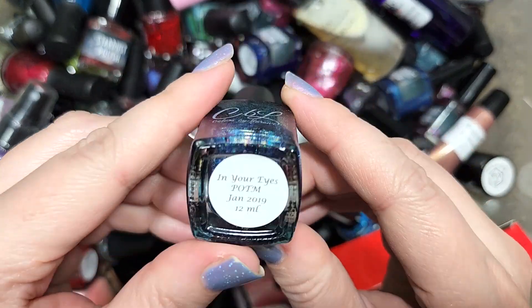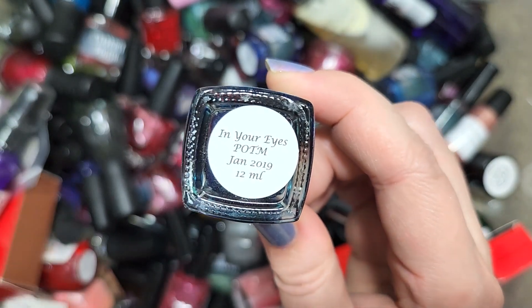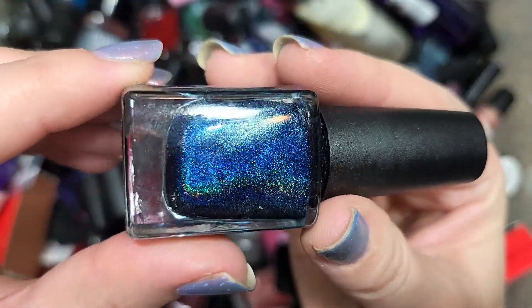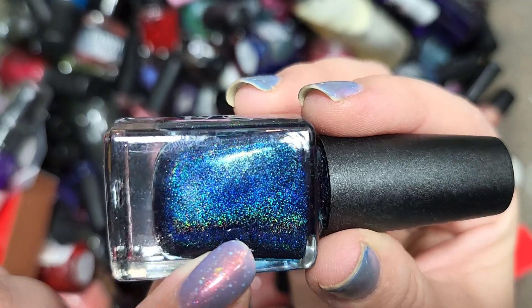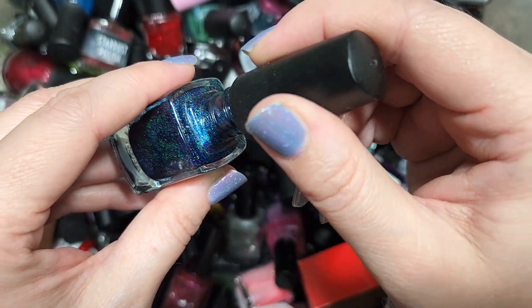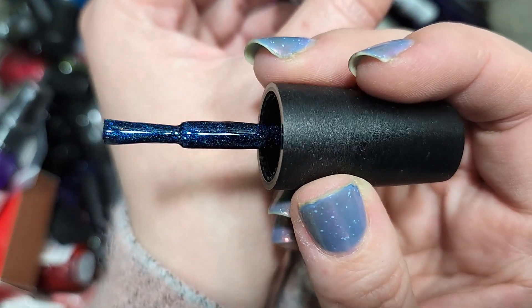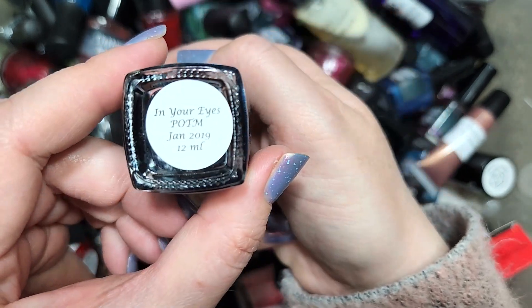Next up we have a CBL — Colors by LaRoe — called In Your Eyes, polish of the month for January 2019. This is one of our more recent polishes; we've run into quite a few from 2015 to 2017. This is another dark blue holo with what I think is an aqua glow or shimmer at certain angles. I don't think this is one we've run across before, so it'll go in the keep pile. I love this deep tone of blue with that gorgeous holo. That one is Colors by LaRoe In Your Eyes.